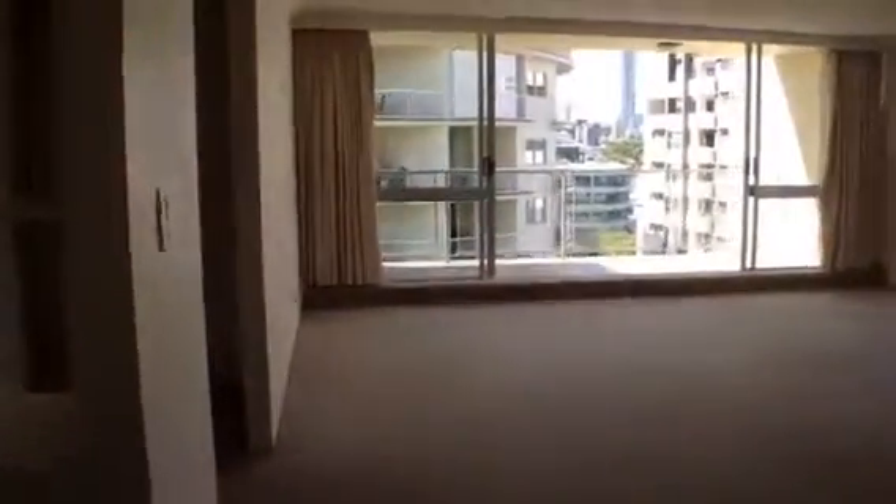I'll show you through now to the bedrooms and bathrooms. As we go down the hall you'll see there's a closet on the right, and on our left the laundry which is well appointed with washer, dryer, clothes rack and broom cupboard and cupboard space.